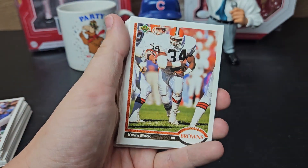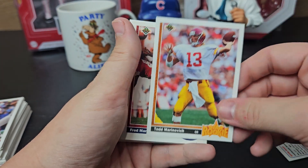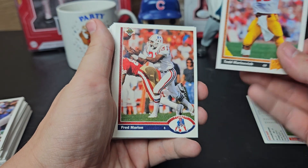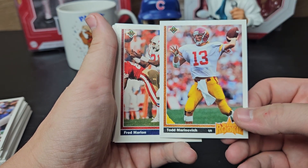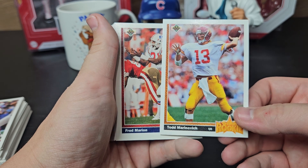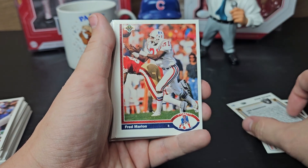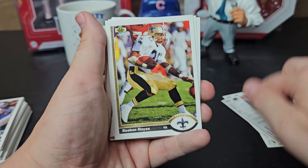Kevin Mack. Todd Marinovich — he's spotty. Whatever address you send to, all the returns are postmarked from Hawaii, which isn't where people send them to. I don't know if he's got some weird forwarding deal. Fred Marion, Brett Maxie, Ruben Mays.